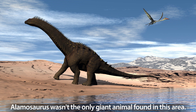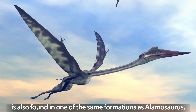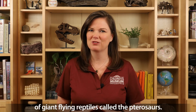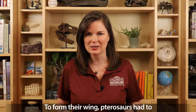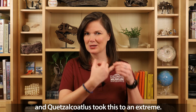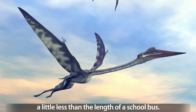Allomosaurus wasn't the only giant animal found in this area. One of the largest flying animals, Quetzalcoatlus, is also found in one of the same formations as Allomosaurus. Quetzalcoatlus belonged to a group of giant flying reptiles called Pterosaurs — these are not dinosaurs. To form their wing, Pterosaurs had to elongate their ring finger, and Quetzalcoatlus took this to an extreme. It had a wingspan of over 30 feet, a little less than the length of a school bus.